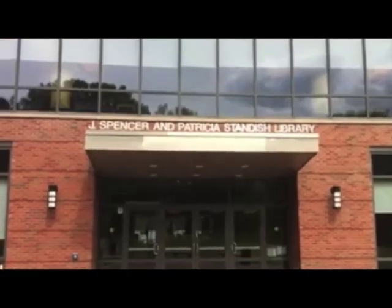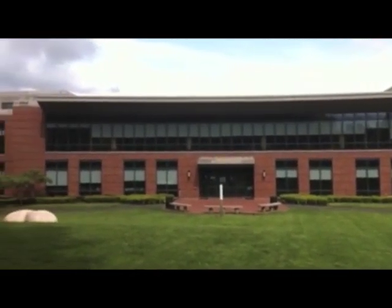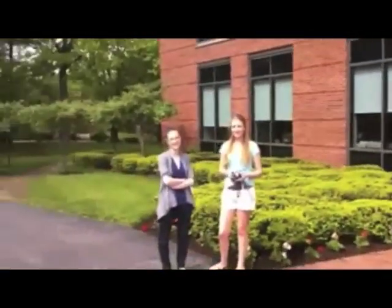Welcome to the Stanis Library. In this informational video, you'll learn all about the services provided here. To help you along, Meg, Kieran, and me, Mitch, will guide you. Let's get started!